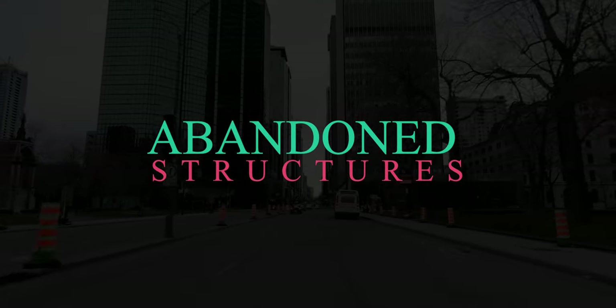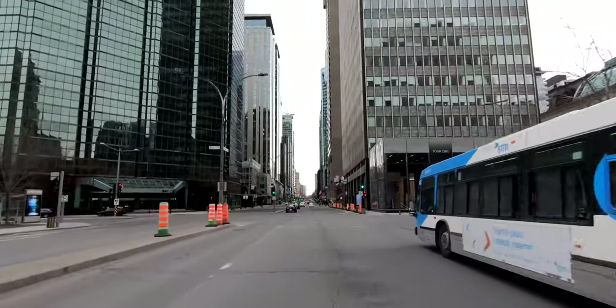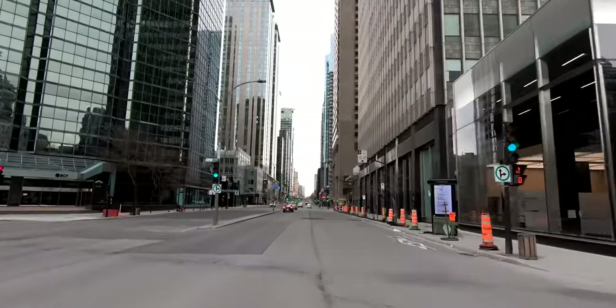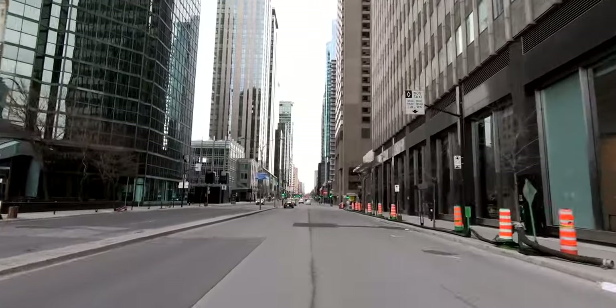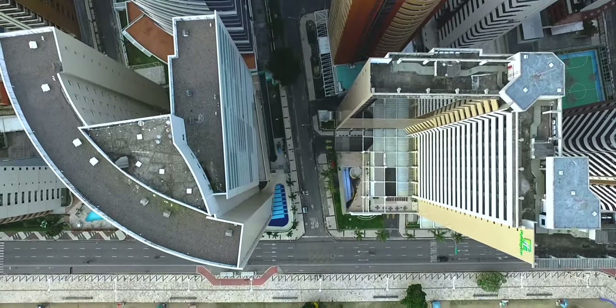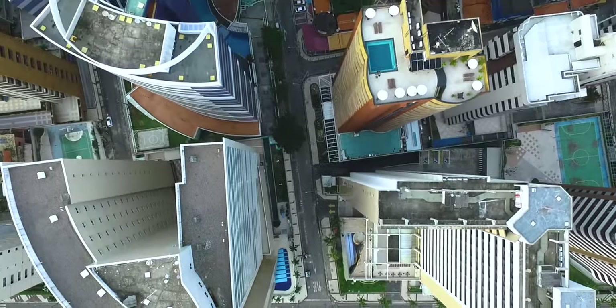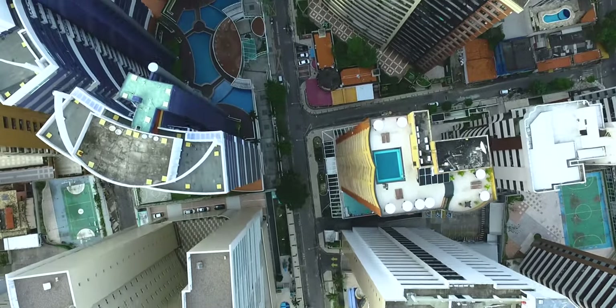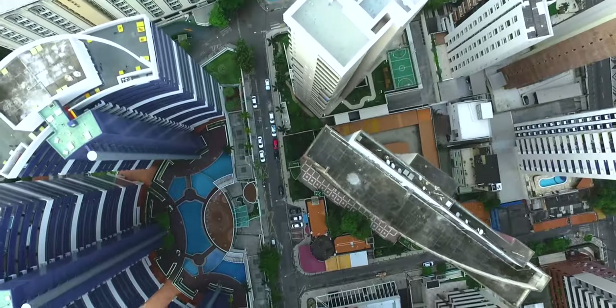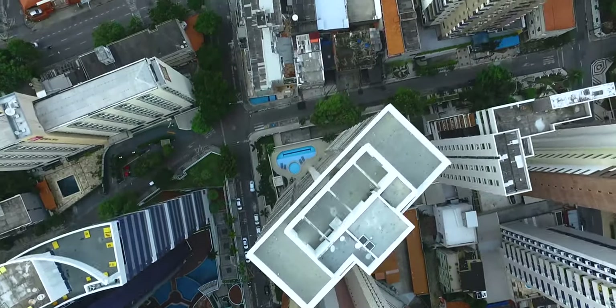10 Beautiful Images of Abandoned Structures. Buildings are abandoned for several reasons including financial woes and environmental disasters. The shells that remain often make for beautiful pictures, even if a somewhat eerie atmosphere persists. On this list are just some of the many abandoned structures on earth, deserted for a variety of reasons and sometimes visited by those looking for a thrill.